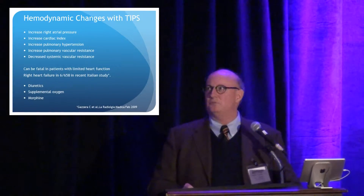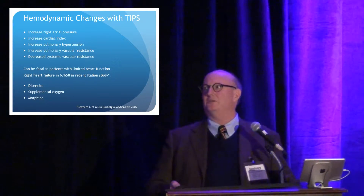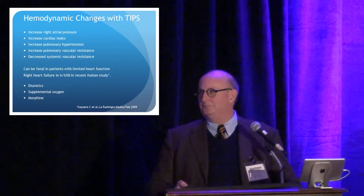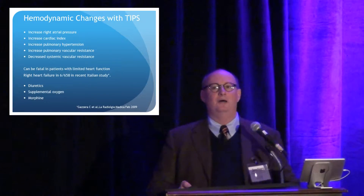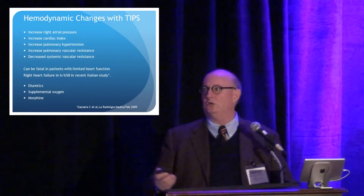What we see is increased right atrial pressure, increased cardiac index, and we can have increased pulmonary hypertension. It can be fatal in patients, especially in patients that have some aspect of diastolic dysfunction before the TIPS is going in.